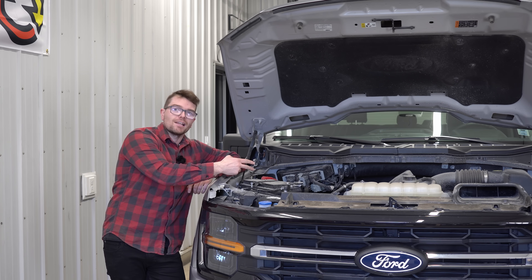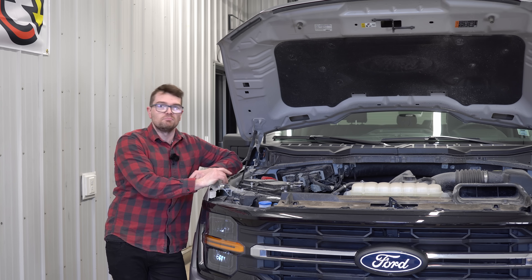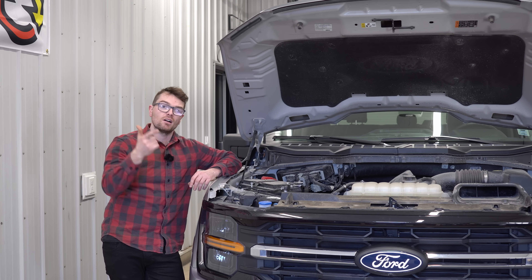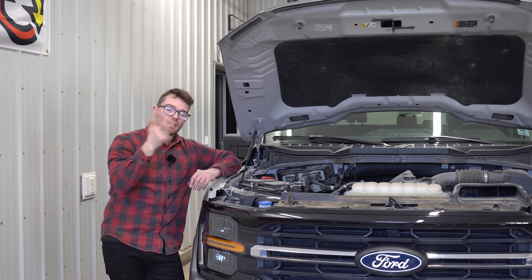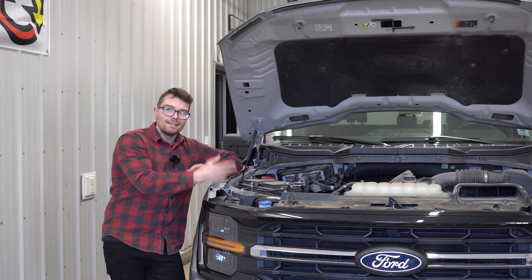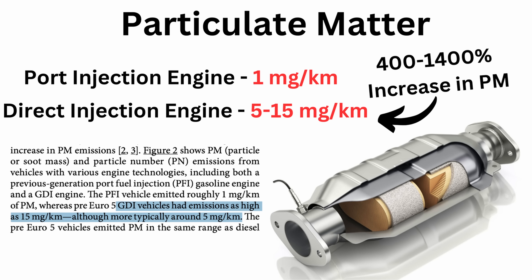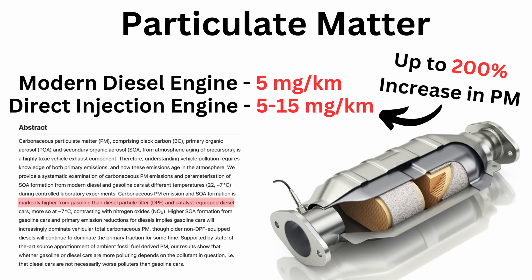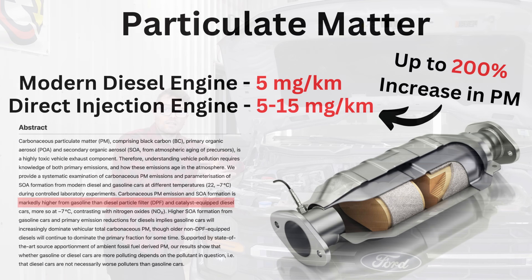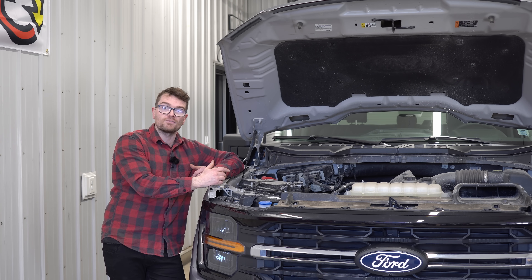The problem lies with direct injection engines like this 5-liter Coyote V8 we have with us today. Direct injection has a number of benefits — better fuel economy, better throttle response, more power — but it comes with one downside: it produces a lot more soot or particulate matter. A direct injection engine produces anywhere from 5 to 15 milligrams per kilometer, which is 5 to 15 times more than a port injection gas engine and 2 to 3 times more than a modern diesel engine.